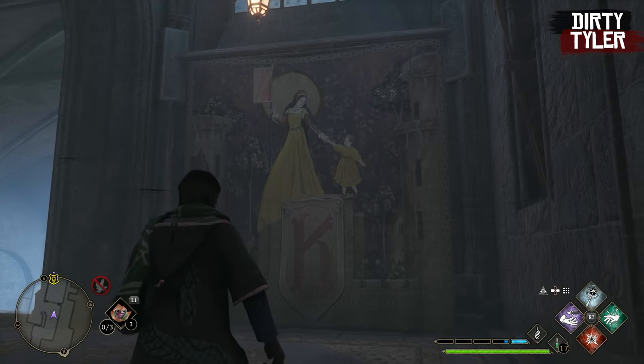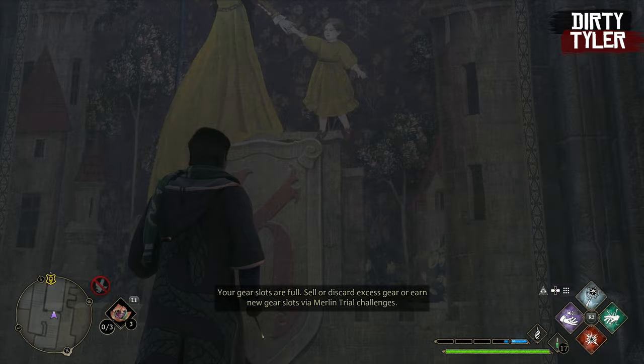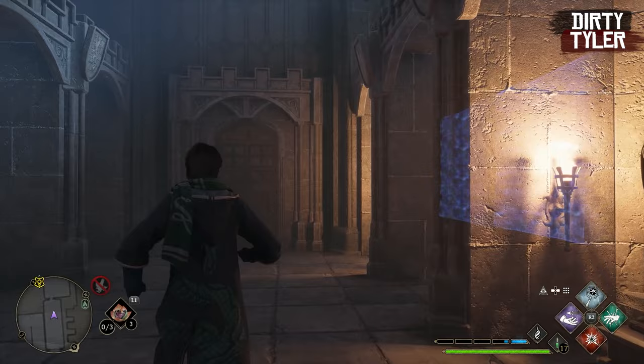Many Hogwarts students have stumbled across this little hidden door that leads you into the warehouse room. But what a lot of people might not have realized is this room holds a secret mystery.